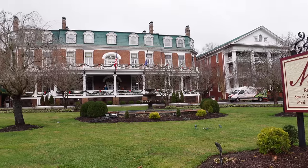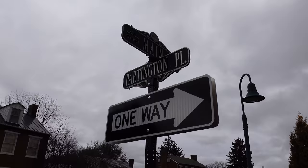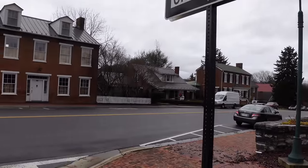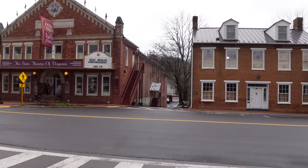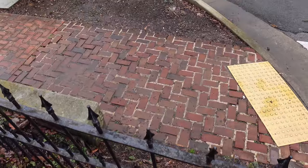Behind us is the famous Barter Theatre, also known as the State Theatre of Virginia. It started in 1933. There was a gentleman who had this idea to let patrons pay with produce — to enter the theatre and watch a show. With its unique history and outstanding productions of comedy, dramas, musicals, and new Appalachian plays, it's a must-see attraction. It's kind of the epicenter of Abingdon's cultural life — music, museums, and galleries.